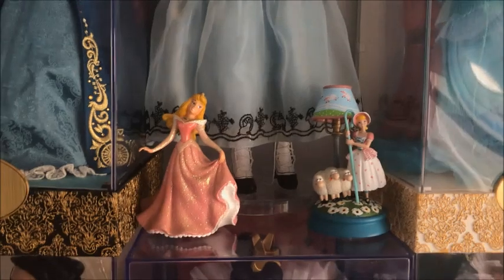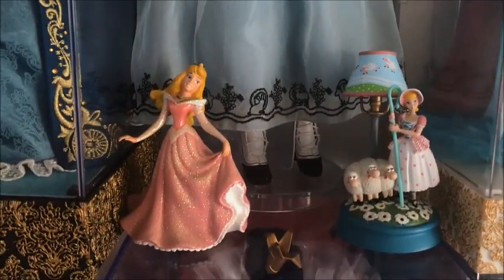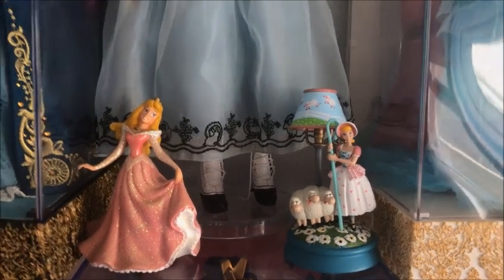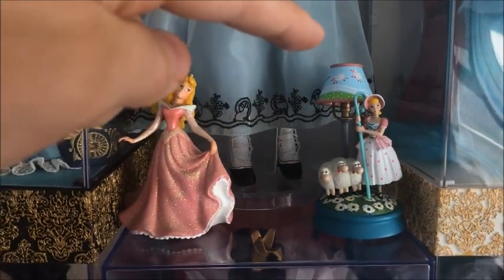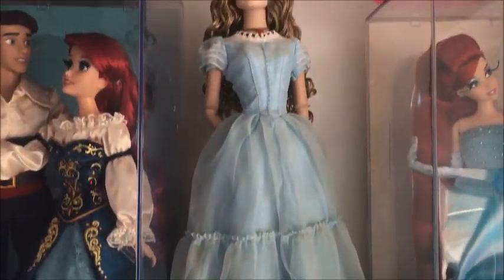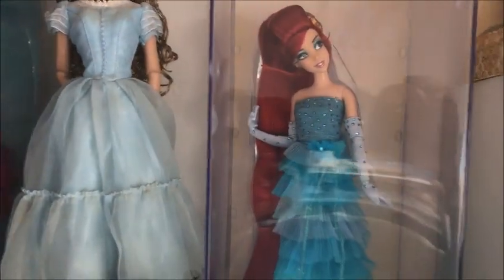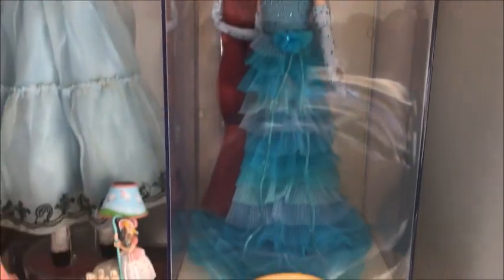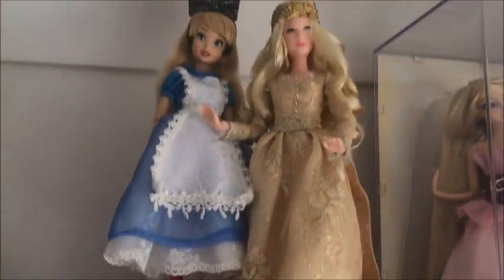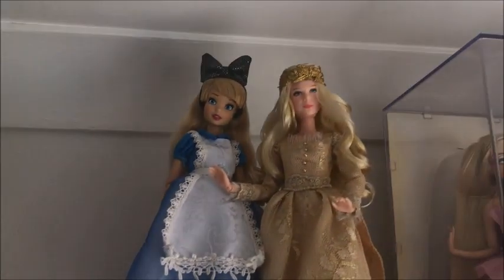On the next shelf up we have Aurora and a little tiny Bo Peep — the light does turn on as well. Then we've got a Tonner Alice, I've had her for a while now, and then we've got designer Ariel. Above that we've got live-action Aurora and a custom Alice in Wonderland.